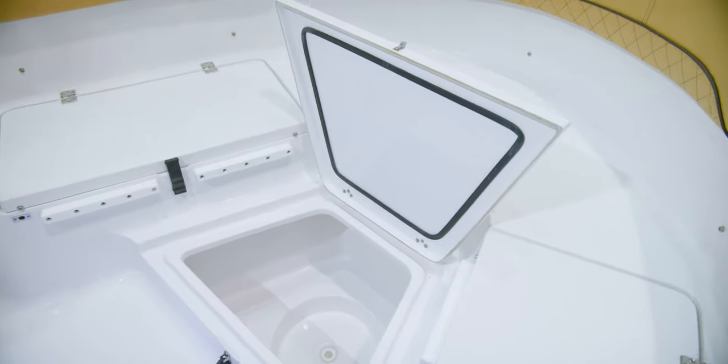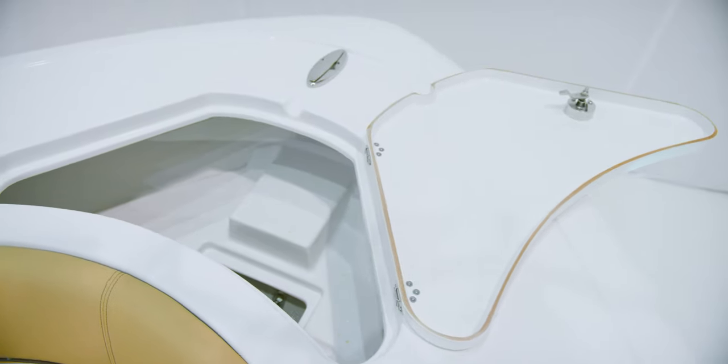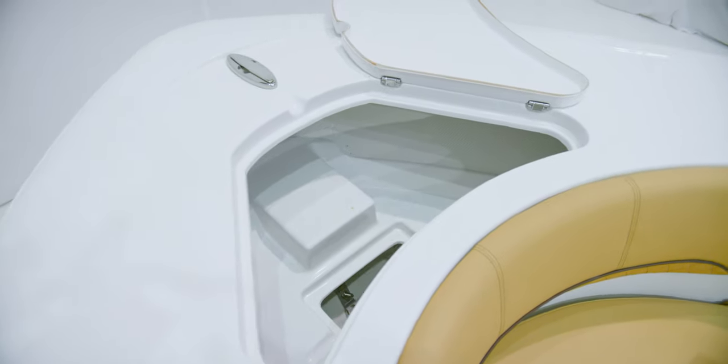At the center of the bow, a step-up box with additional in-floor storage with a drain. Up front, an oversized anchor locker compartment with pull-up cleats. Opening the lid reveals a designed-in anchor tray that keeps your anchor in place and stops it from falling in. When anchored, the rope gets neatly routed into the compartment through the notch on the lid.